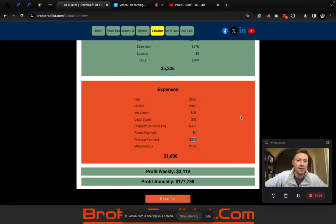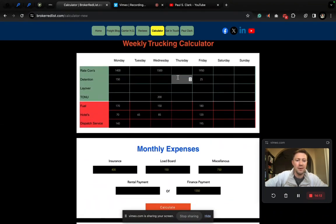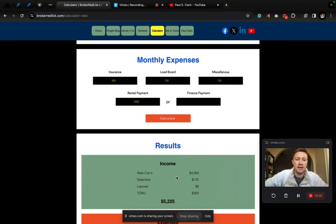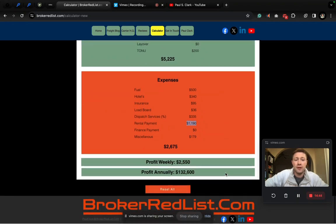Click on the reset button right down here and you can retweak all of these numbers and keep playing with it. Maybe you're renting the box truck instead of financing. Let's remove the finance payment and say you're renting from Enterprise, Penske, or Ryder for $5,000 a month. Let's hit calculate. Our income stayed the same, but our expenses went up — the finance is now zero and the rental payment is basically $1,200 per week. Weekly and annual profit adjust accordingly.